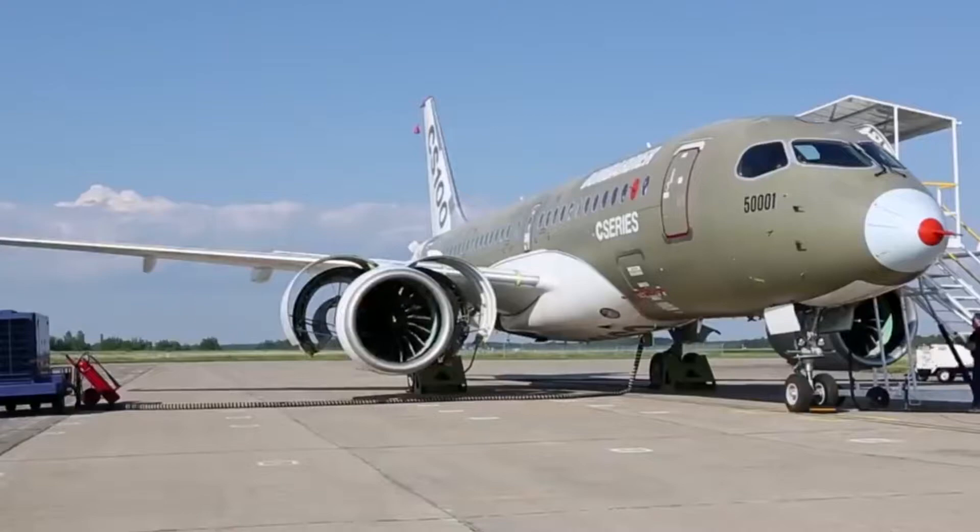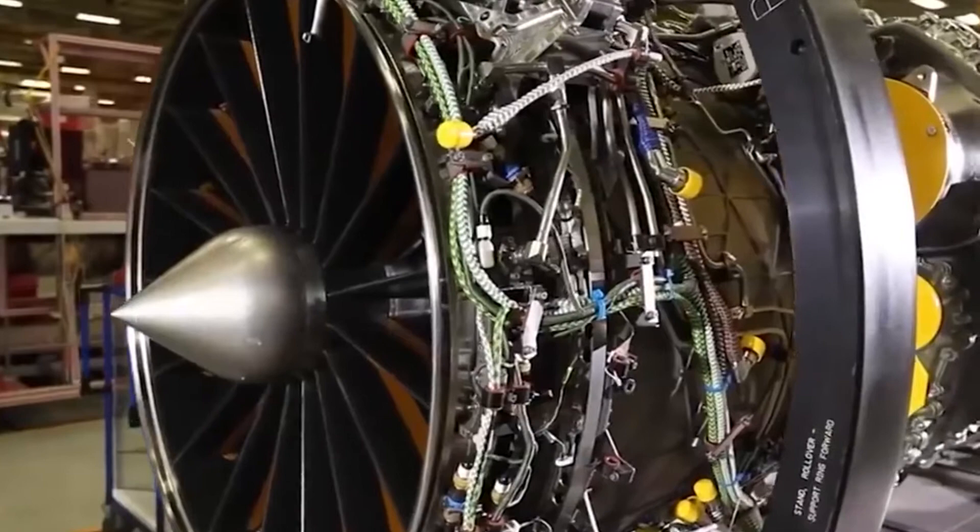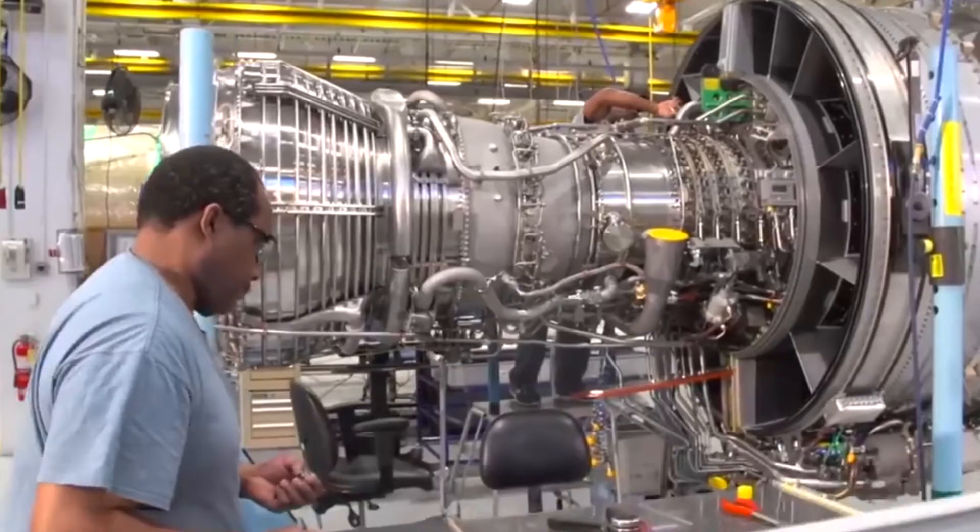The acceleration testing method is used to prove the reliability of the engine. This method is used to rapidly age an engine by causing it to gather a few years of runtime in a short span of time.